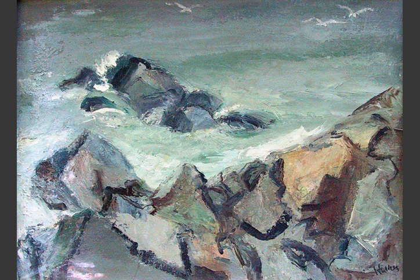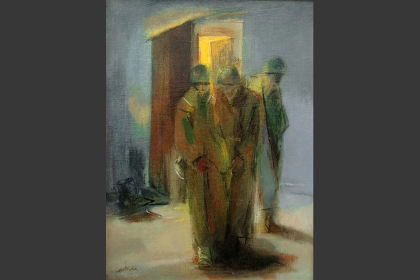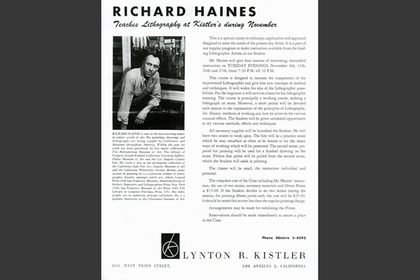World War II intervened and he took a job instead with Douglas Aircraft. Three years later, Haynes established his reputation out west by winning first place in the Artists of Los Angeles and Vicinity show at LACMA. Guard Duty, seen here, is thought to be from the same series as Road to War, the winning painting.